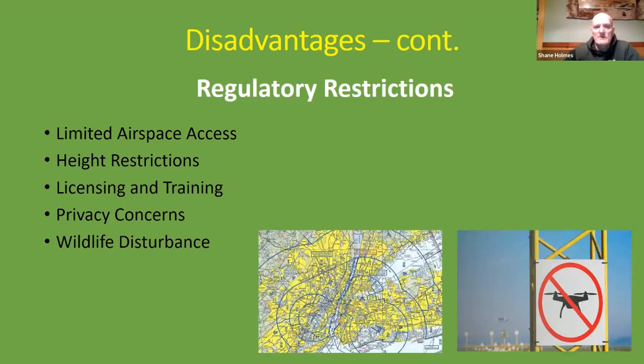Regulatory restrictions limit drones by airspace access — anywhere near an airport there can be restrictions up to 10 miles away depending on airport size, plus height restrictions based on airport locality. Regulations also limit certain activities without a license or specific training. There are privacy concerns — nobody wants a drone watching them — and some communities, like Native American communities, would not appreciate drones flying overhead. There are also regulations regarding drones and disturbance of wildlife; here in the Adirondack Park, drones are not allowed in wilderness areas for that reason.